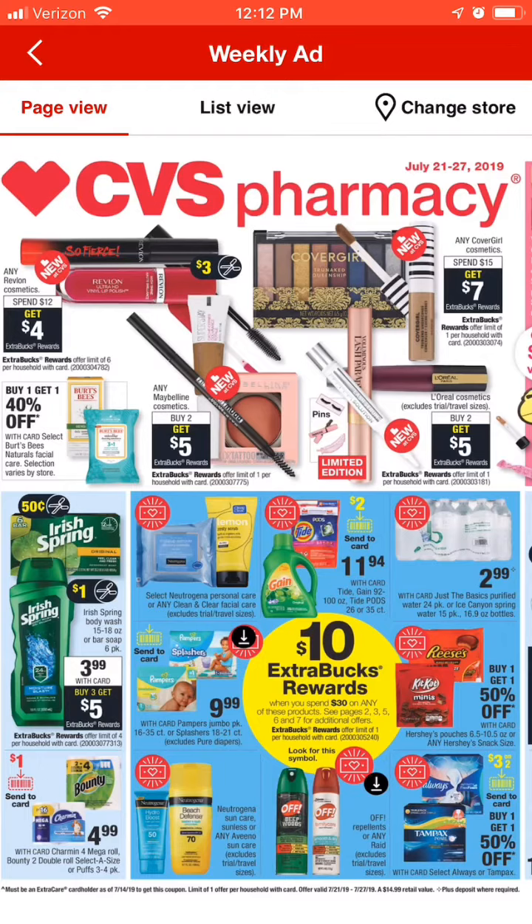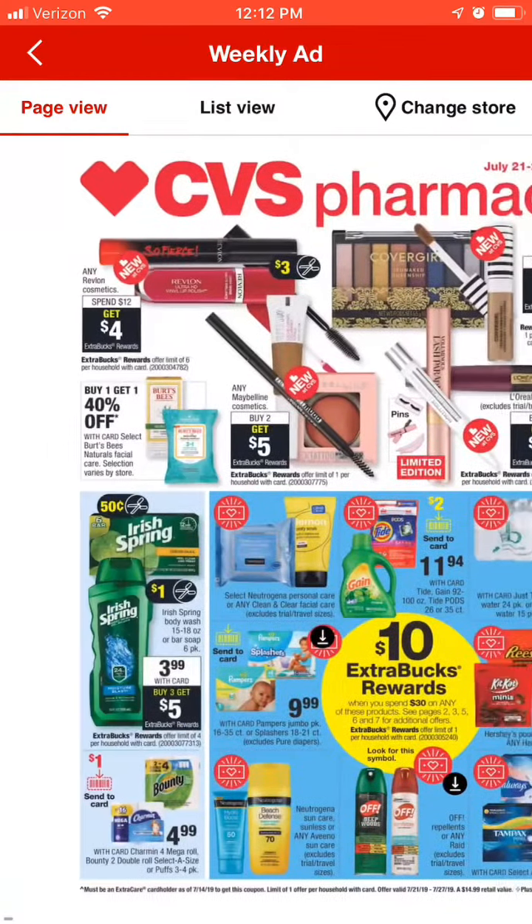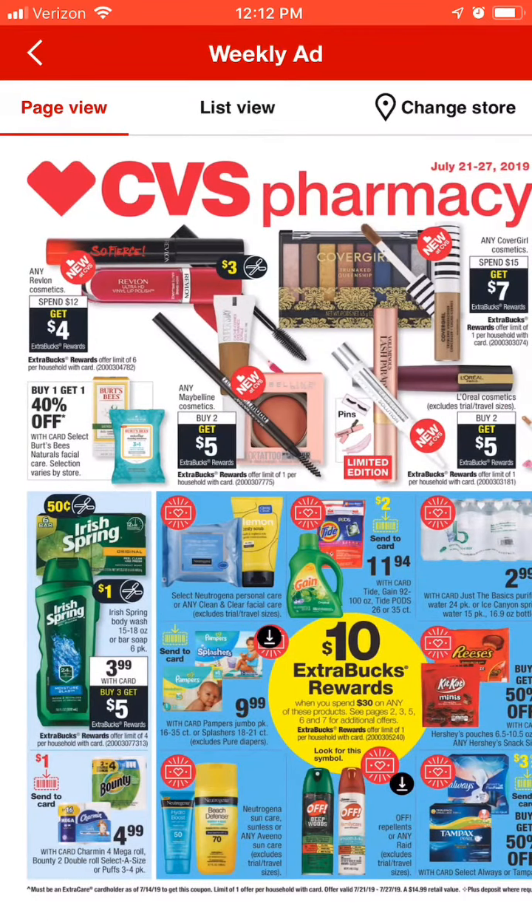Next up we've got the Irish Spring at $3.99 — buy three get $5. There are several different body wash CRTs floating around right now. We've got like $2 off $8, and I've also got a $3 off $10. I got several body wash CRTs last week that I'm going to be able to pair up this week, since I do my deals generally later in the week. I don't have the manufacturer coupons for that, so I would just use any digitals or printables I could find.